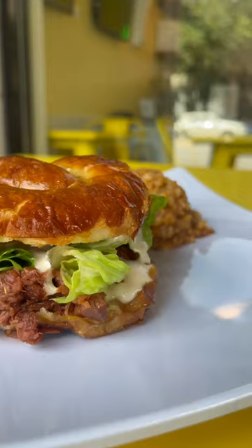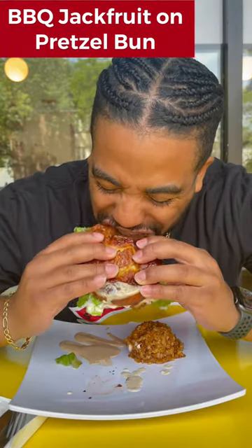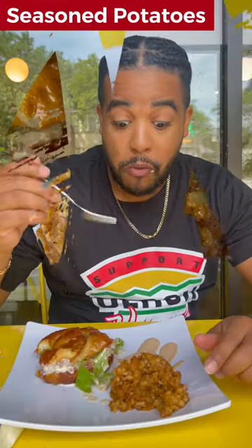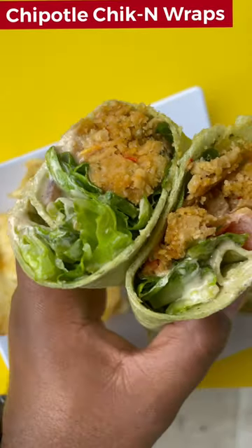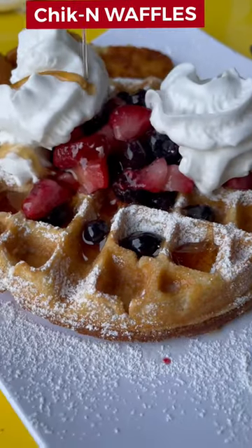First of all, let's start off with this grilled cheese — they got this special jam in it, so good. But listen, my favorite is that barbecue jackfruit on a pretzel bun, and they got these seasoned potatoes. I'm not really a big potato person, but for them I make an exception. They also got chipotle chicken wraps, and she makes her own chicken.